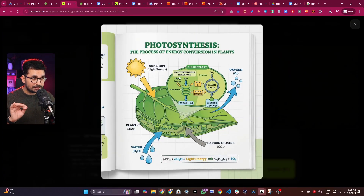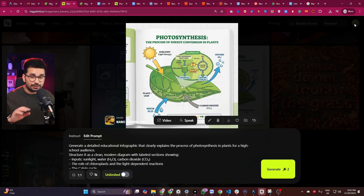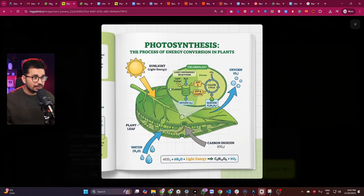You can also create infographics like this — a very accurate image from just a simple prompt with no reference image. It created this educational infographic photo and the text is so accurate. Everything is so detailed, even the formulas written in here have such accurate text that it doesn't look like it was generated with AI. This is just revolutionary.